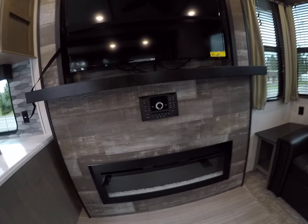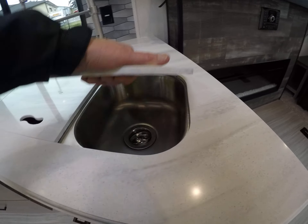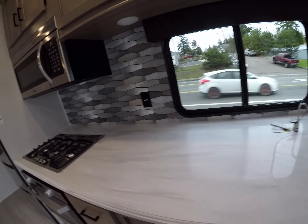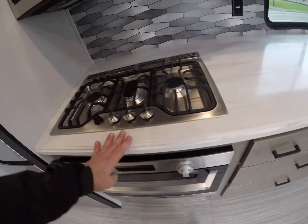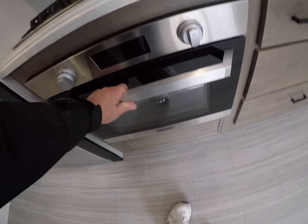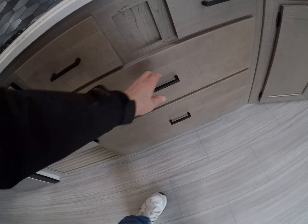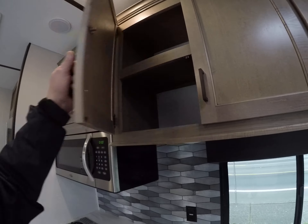We've got theater seating with cup holders and recliners, a big fireplace, and a big TV in the center. There's an AM/FM/CD/DVD for all your media. We've got solid surface countertops, dual basin stainless steel sinks, a flex hose, and a window right here by the food prep area. There's a nice big microwave, a high-point three-burner stove, an oversized oven, and lots of drawers — plenty of room for pots, pans, and pantry items.